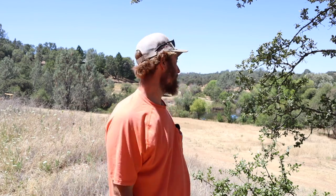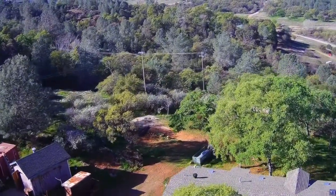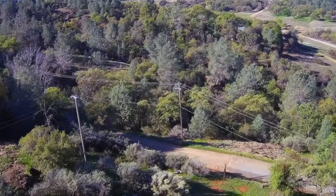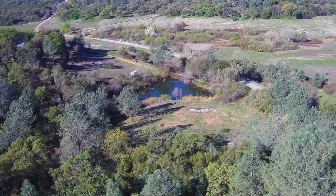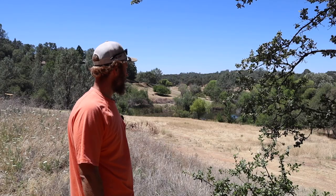Welcome back to the homestead — technically the lower portion of our homestead. Our property is divided into three sections: an upper section where the house is, a middle section between a road and an irrigation ditch, and the lower section which is here. Let me show you around and some of the things we're planning on doing down here. We're pretty excited, let's get started.